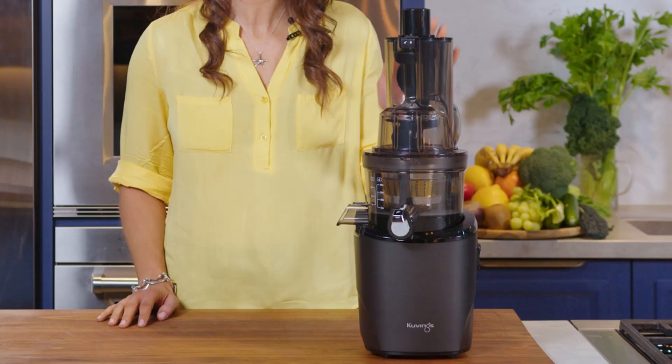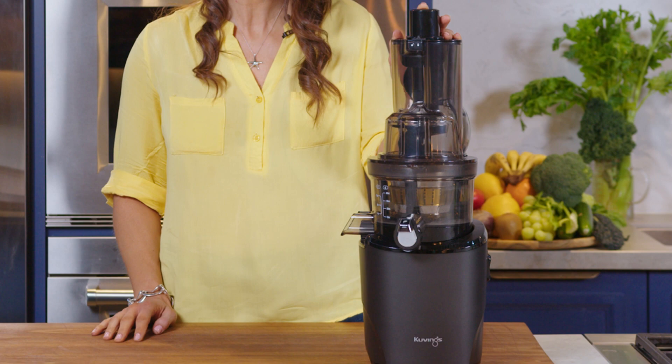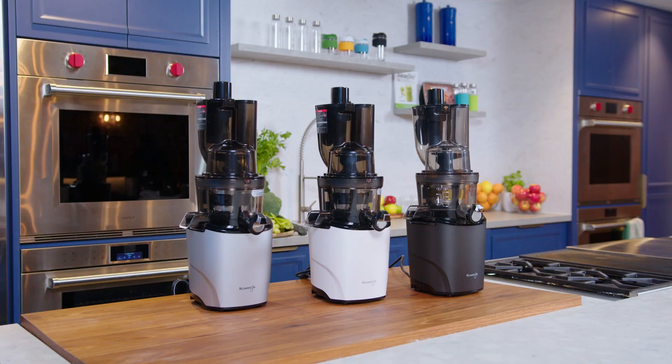Hello my juicy friends, my name is Julia Achilleos from Kuvings. I'm excited to be presenting to you the Kuvings Revo 830 new release cold press juicer for 2022, available in three colours: white, silver and black.